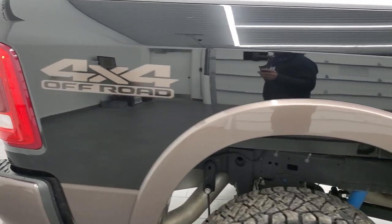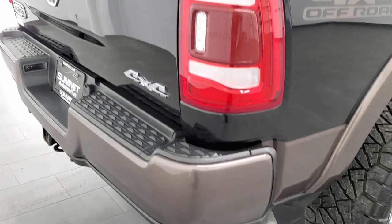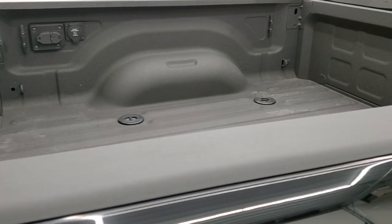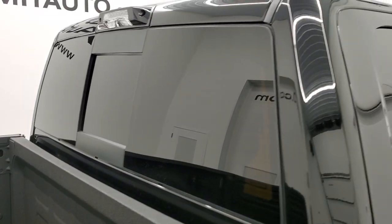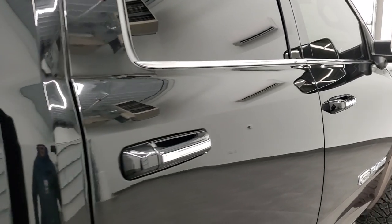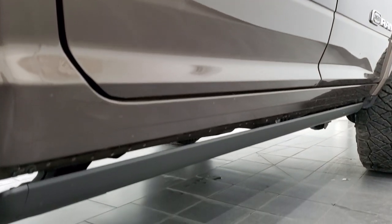We take these HD videos so if you are far away or even close by and just cannot make the trip down, but you're still interested in purchasing the truck, you can see the truck, hear the truck, and have confidence in the vehicle before you even get here. So when you do get here, or get the truck shipped to you, there'll be absolutely no surprises and you can make a smart and informed buying decision from wherever you're at. If this video helps you make that decision, let your salesman know that you saw the video, that it was helpful, and that Brett sent you.